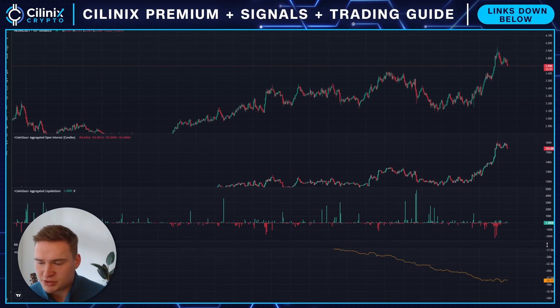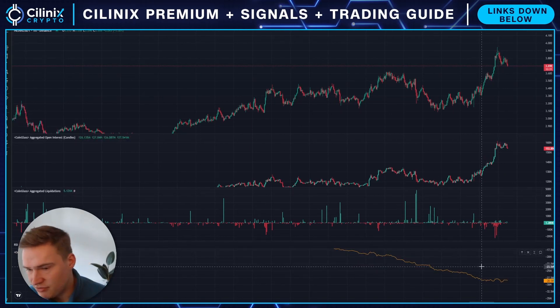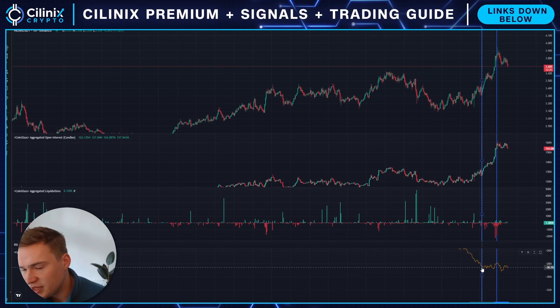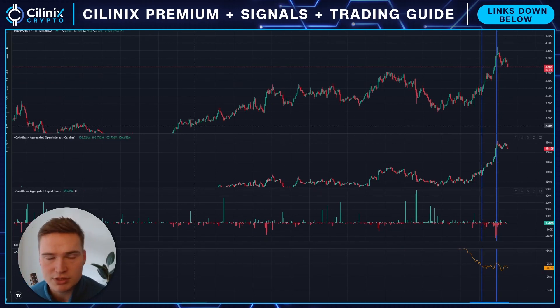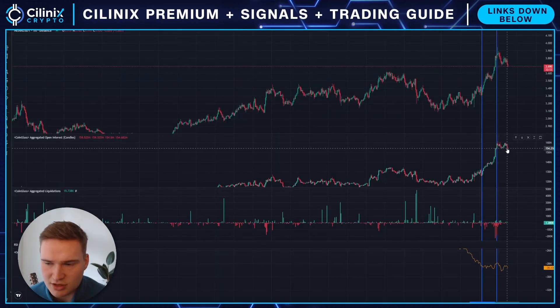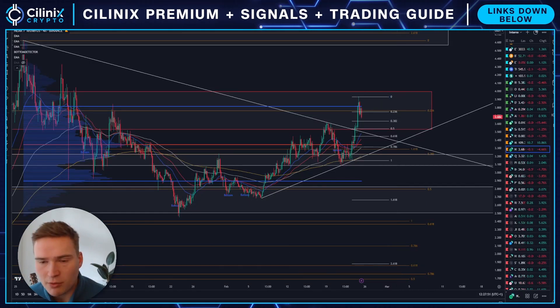It seems we found a top here, so I expect somewhat of a drop. But if you look at where the open interest started increasing and where it started decreasing, the CVD in that period is bullish — more longs have been opened than shorts, probably much more. I don't think those longs are going to close right now. Open interest has dropped a bit but not that much, so in general I expect NEAR will stay bullish.